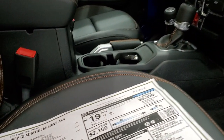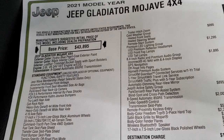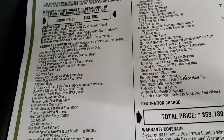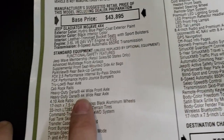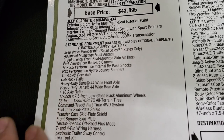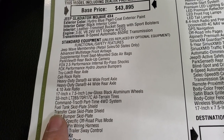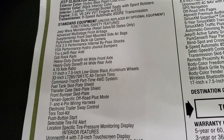We'll take a look at the original window sticker here — feel free to pause this. You can get an idea of all the standard equipment. You get the Dana 44 wide front and rear axles, the 4.10 axle ratio, command track four-wheel drive system, and skid plates standard.